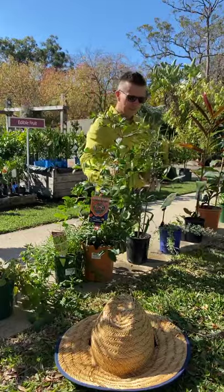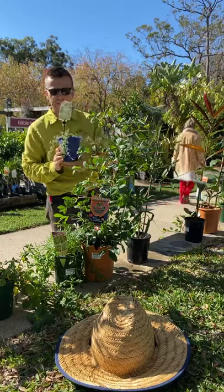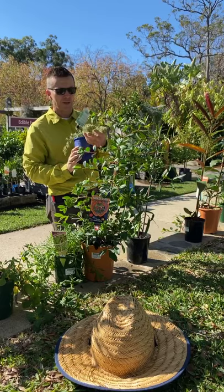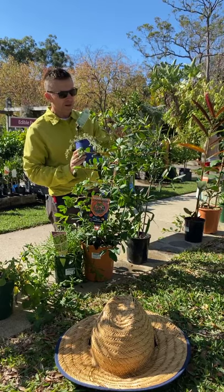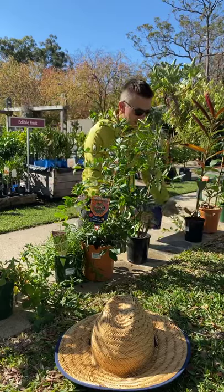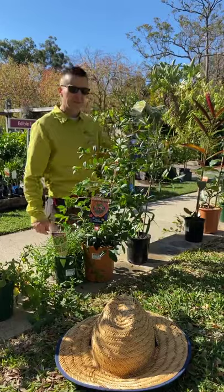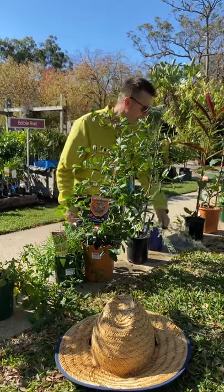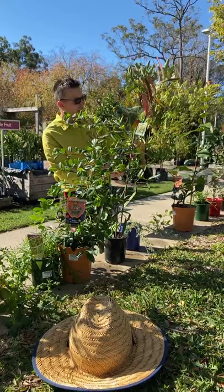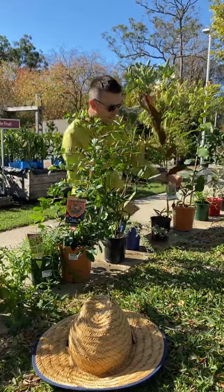You often see this in landscapes — another ground cover. This is a creeping saltbush. Saltbush is all the rage with celebrity chefs, and it's actually really nice either fresh or dried. It gives a salty taste to foods, and I've seen recently people have even put it into beers.